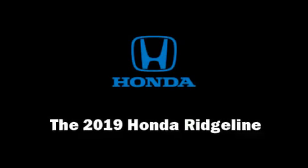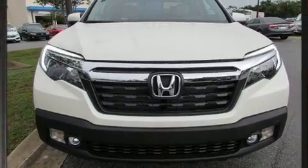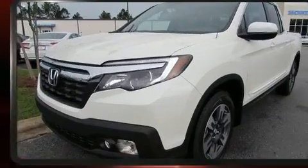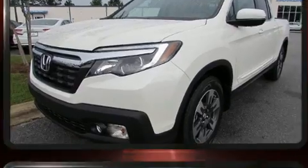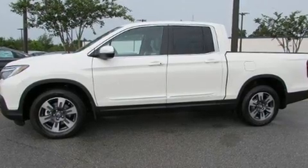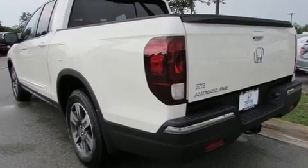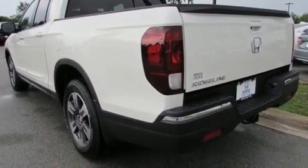You can expect a lot from the 2019 Honda Ridgeline. This four-door, five-passenger truck offers the latest in technological innovation and style. It features an automatic transmission, front-wheel drive, and a 3.5-liter six-cylinder engine.